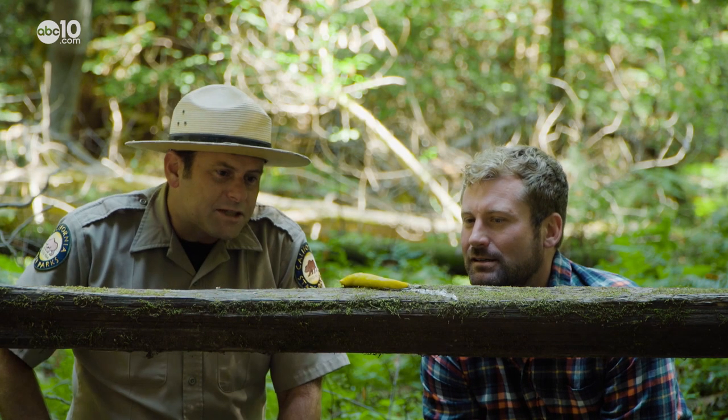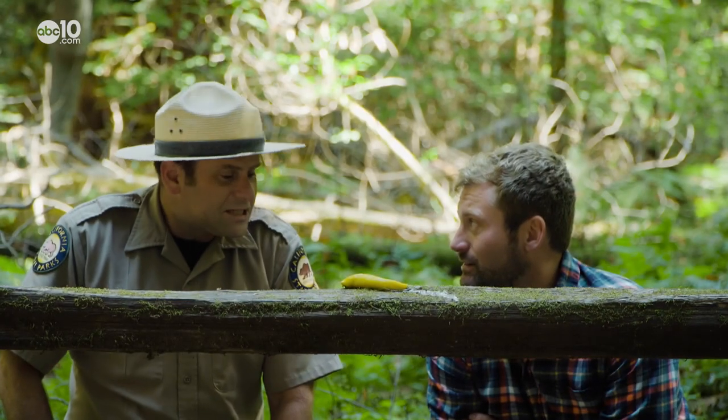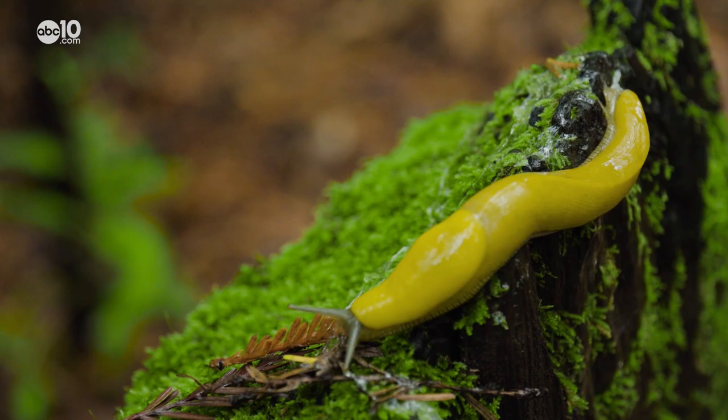It's got a mouth which has more teeth in it than a great white shark. That's a lot of teeth — thousands and thousands of little tiny, tiny teeth. Now we're talking.